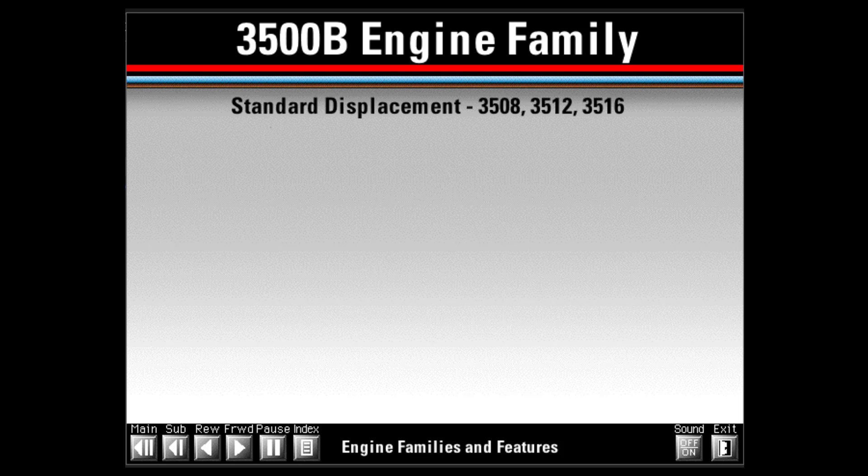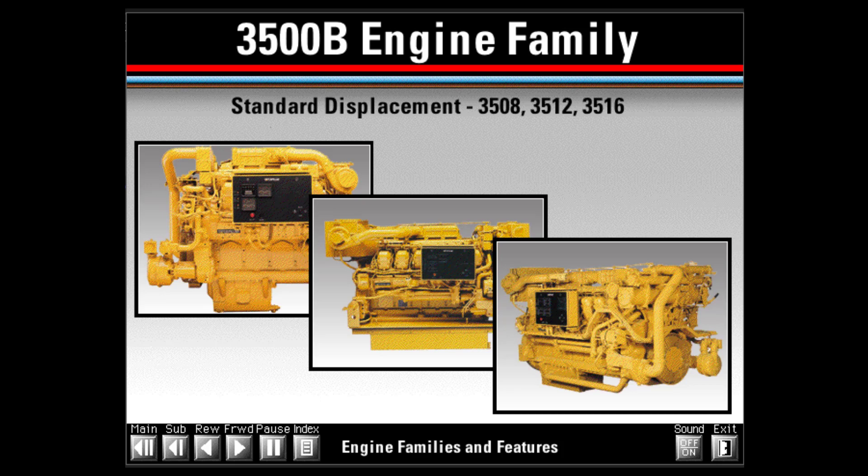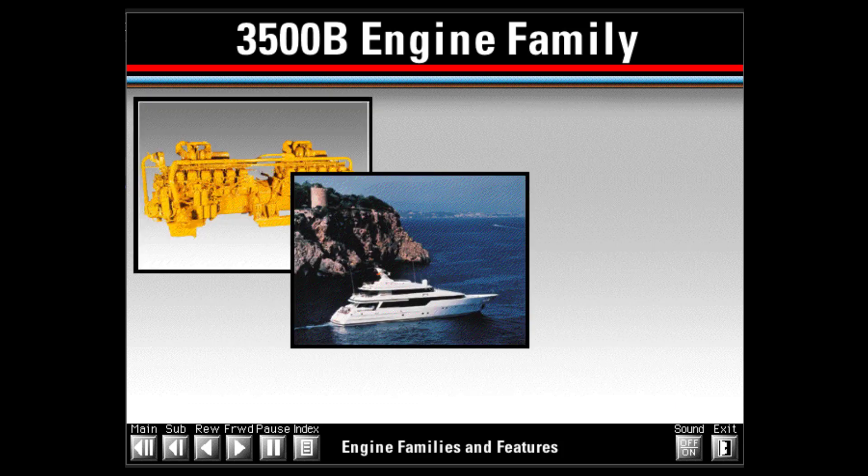Standard displacement models include the 3508, 3512, and 3516. High displacement models are offered in a limited number of machine and commercial applications on the 3512, 3516, and 3524 engines. Available horsepower ratings of the 3500 engine family range from 750 to more than 3,000 horsepower. 3500 engines are used in a wide range of applications, including machine, industrial, marine, and power generation.